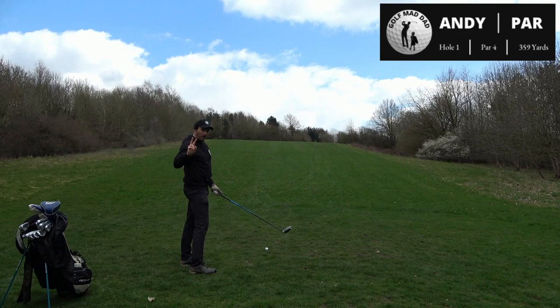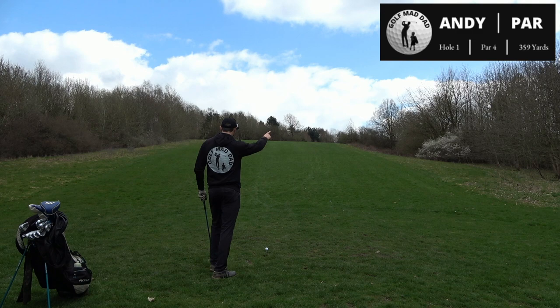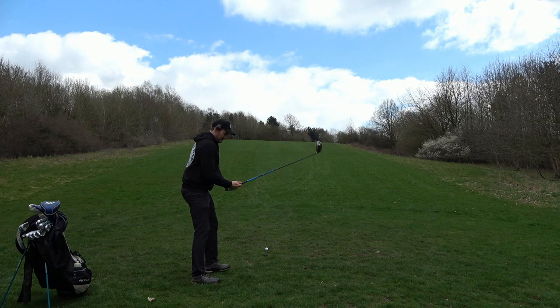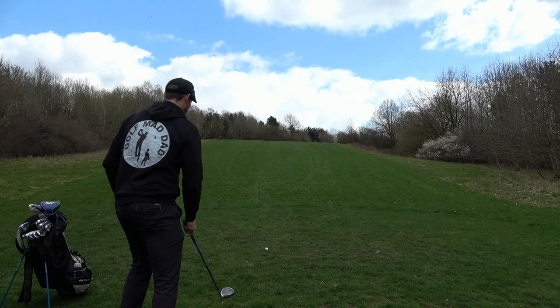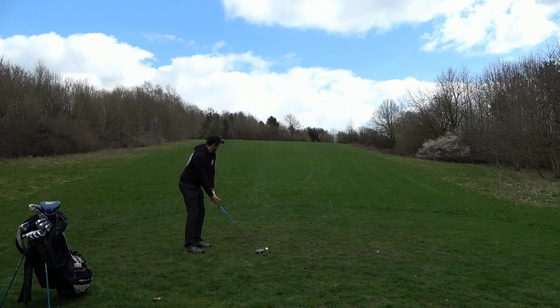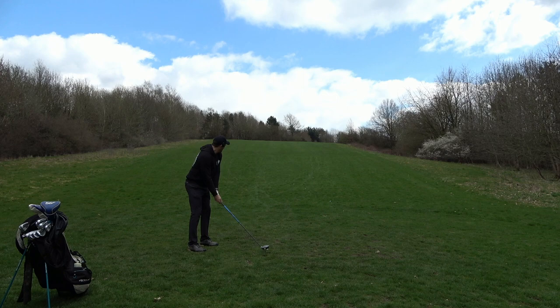Right guys, hole one. The first two holes here are the hardest holes on the course. You can drop it to the top of the hill at 150 but you've still got 200 in with a big dogleg right — 330 as the crow flies. The rough is down because it's still approaching April, so we're gonna smash the drive around the corner. Let's be aggressive. Let me turn my Apple Watch off — right, come on.